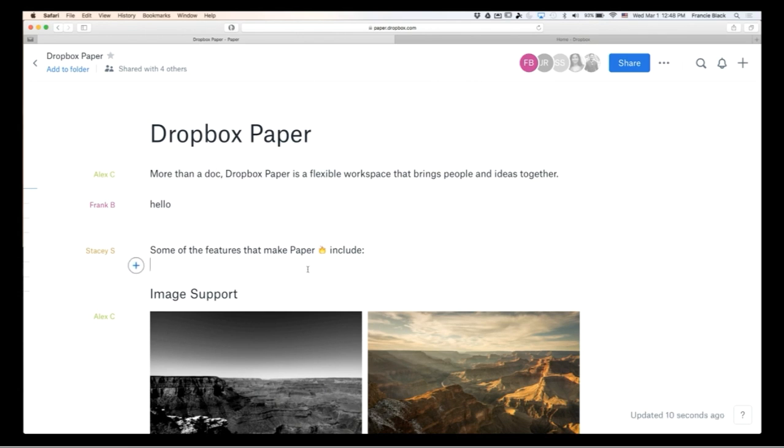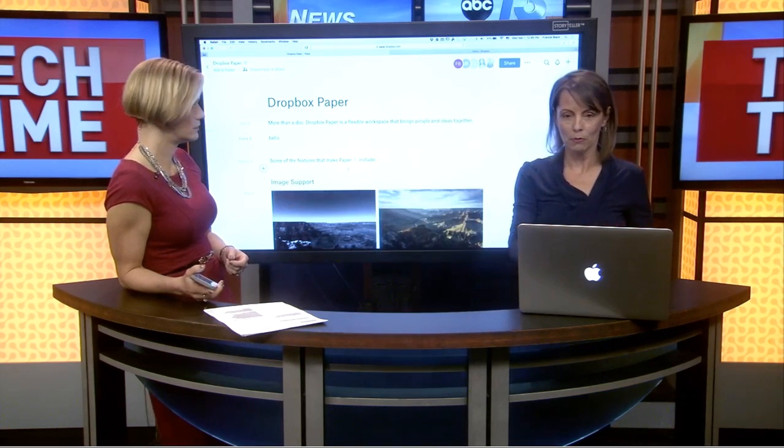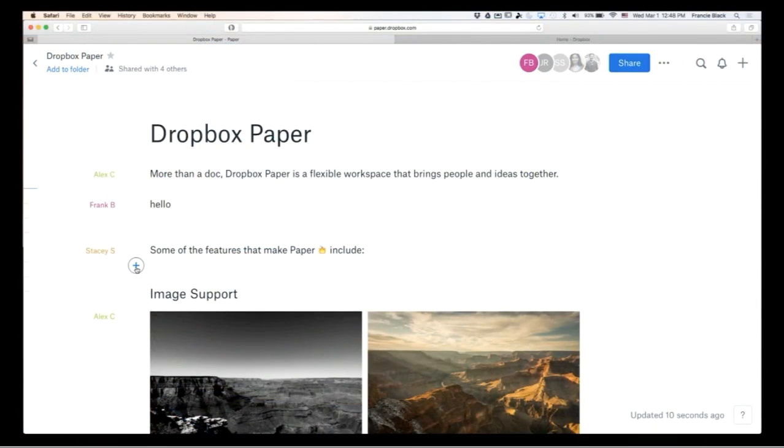I'm going to add some images to show you the type of content that's supported within these documents. You can have images, you can have any type of Dropbox content — a PDF, images, and you can do video as well.